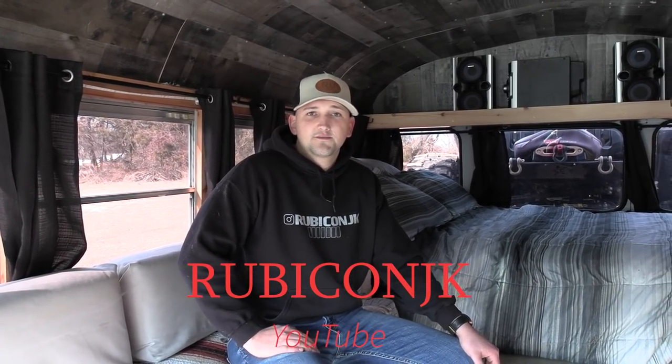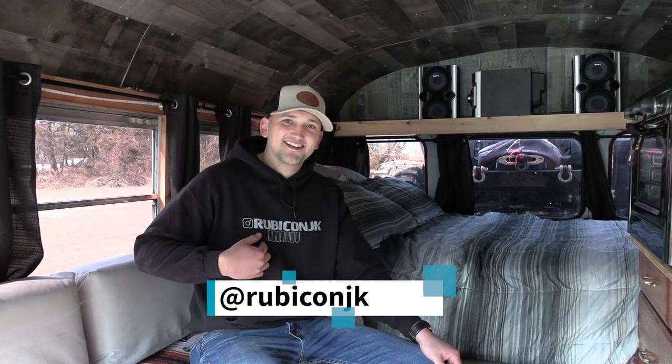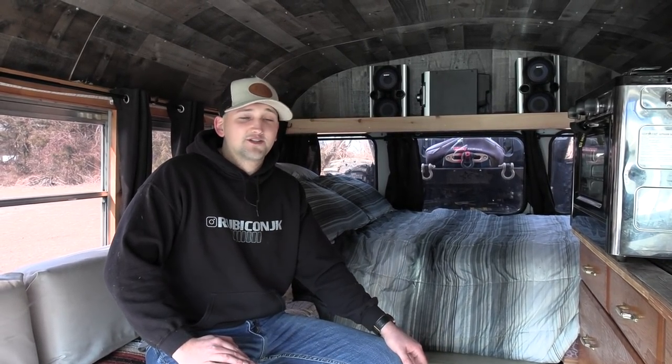You can follow my builds and off-road adventures on YouTube, Instagram, and TikTok all at RubiconJK. I post videos of the whole process — cutting the bus, painting it, converting it — in 60-second TikTok clips. If you have any questions, feel free to DM me. This is Patrick with New Jersey's Outdoor Adventures YouTube channel — hope you enjoyed this video. Please like, comment, share, and subscribe — we'll see you soon!